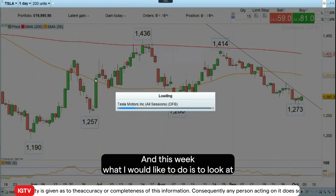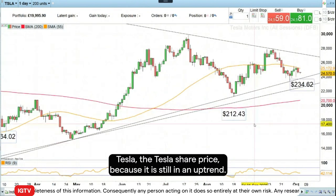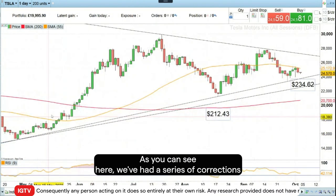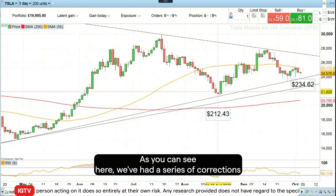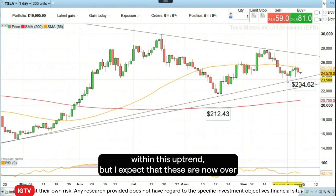This week, what I would like to do is to look at Tesla, the Tesla share price, because it is still in an uptrend. As you can see here, we've had a series of corrections within this uptrend, but I expect that these are now over.